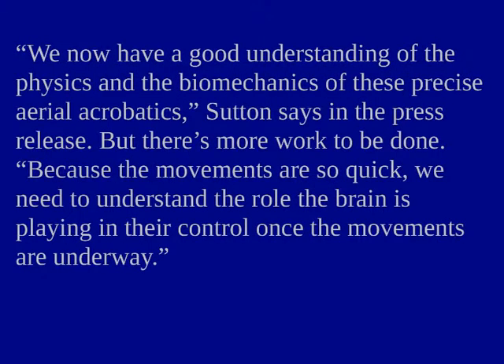We now have a good understanding of the physics and the biomechanics of these precise aerial acrobatics, Sutton says. But there's more work to be done. Because the movements are so quick, we need to understand the role the brain is playing in their control once the movements are underway.